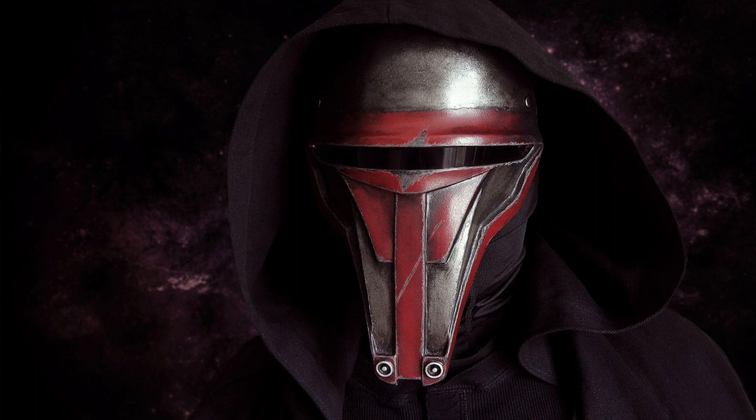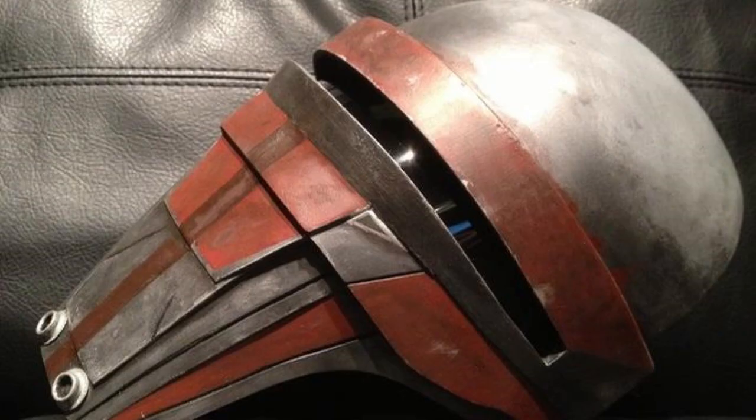Revan claimed the woman's mask as his own, vowing not to remove it until the Mandalorian Neo-Crusaders were defeated permanently. One year after Revan and his faction of Jedi successfully defended the Galactic Republic and vanquished the Mandalorians, Revan declared himself the new Dark Lord of the Sith and ignited the Jedi Civil War. Darth Revan wore the mask up until his capture by the Jedi Order.